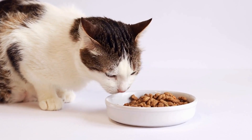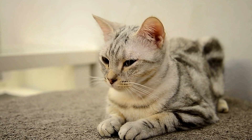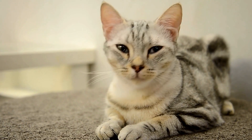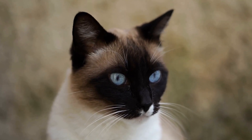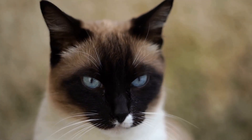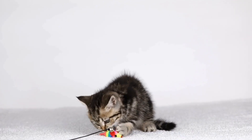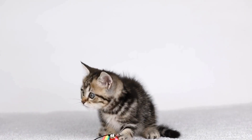Cats have several techniques for hiding during a game of hide-and-seek. One common strategy is to find a small space or nook where they can conceal themselves completely. They can squeeze into boxes, slip under beds or couches, or even hide behind curtains. Their flexible bodies allow them to fit into the tightest of spaces, leaving their human playmates puzzled and entertained.